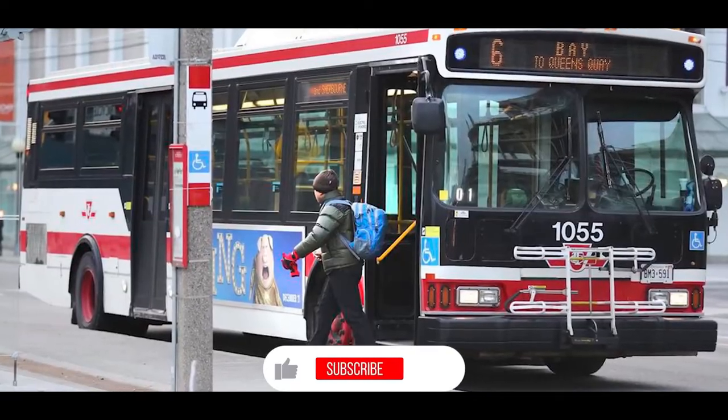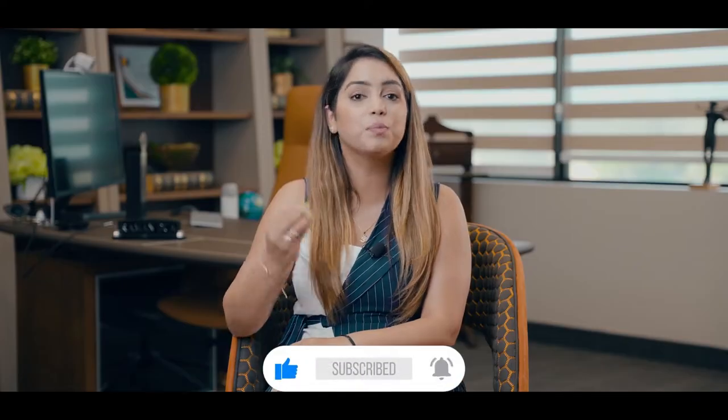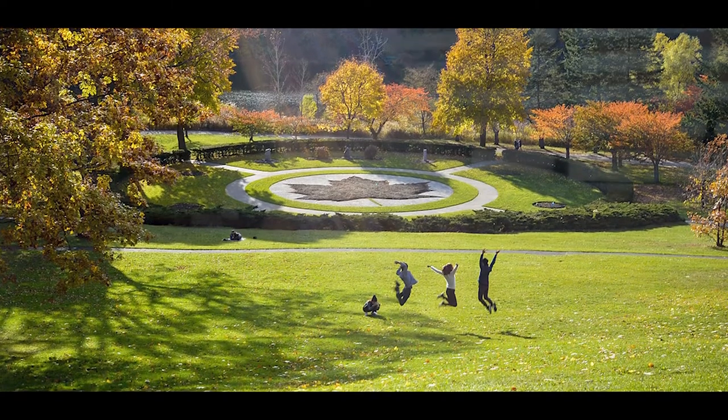With this location you have a TTC bus stop, GO station, different restaurants, biking trails, and beautiful High Park — everything within walking distance.